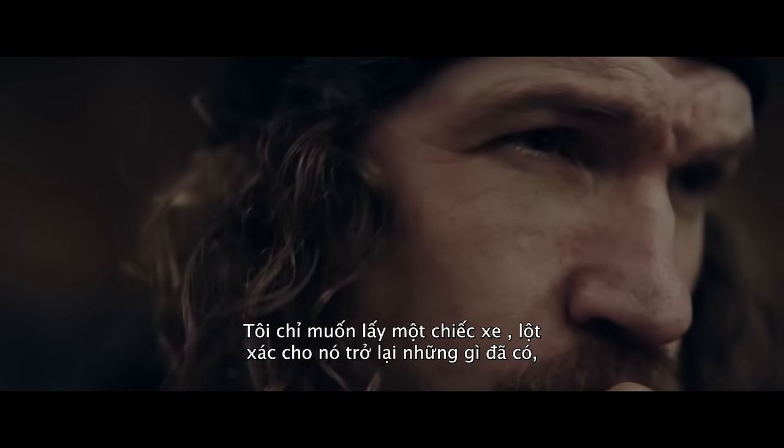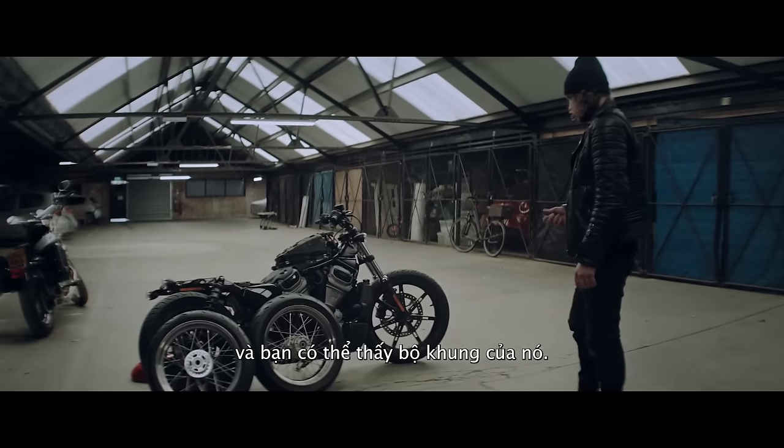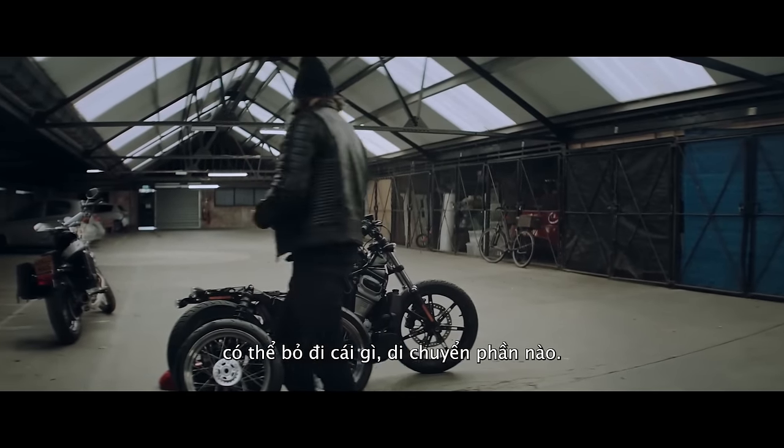I like to take a bike, strip it back to kind of what we have here. And then you can see the bones of everything — what you can sacrifice, what you can move.